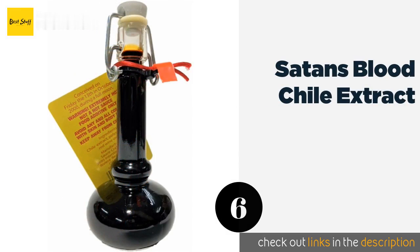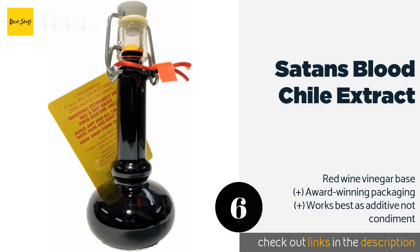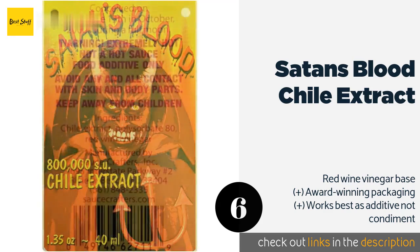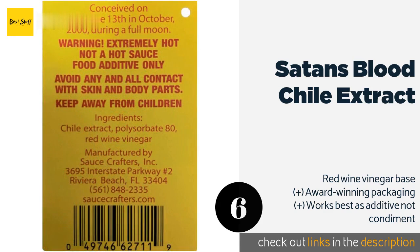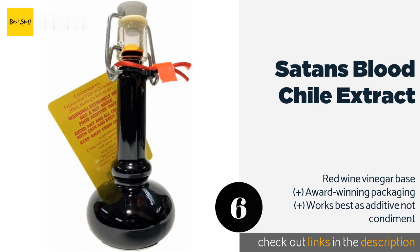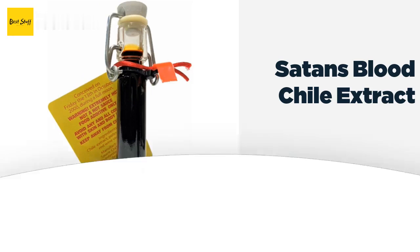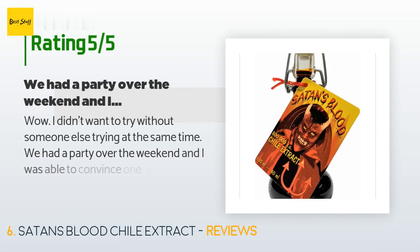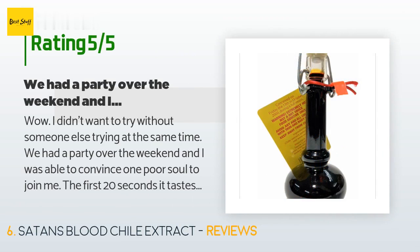Number six is Satan's Blood Chili Extract. Rated at an astounding 800,000 Scoville units, Satan's Blood Chili Extract may be better kept as a collectible than actually ingested. This one must be generously diluted before you consider consuming it, unless you really do want emergency medical attention. The price is approximately $15. This product has an average of 4.7 stars from more than 1,061 customer reviews.